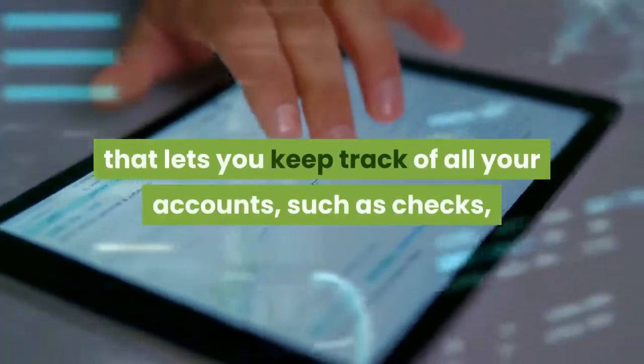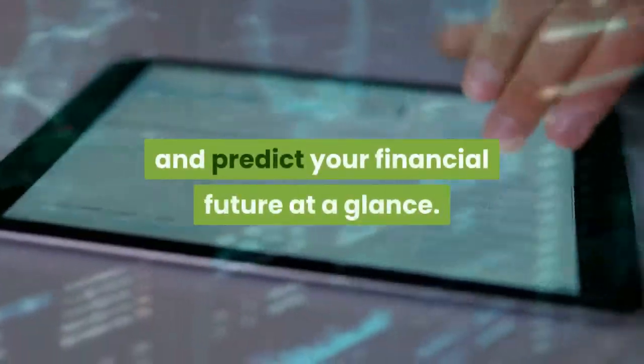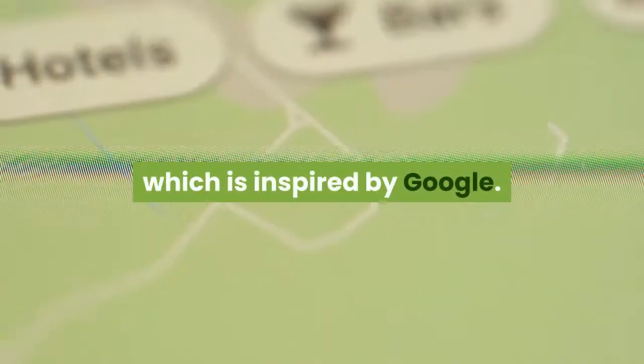PocketSmith is a personal finance software that lets you keep track of all your accounts, such as checks, credit cards, student loans, and investment accounts, and predict your financial future at a glance. A special point of sale is its calendar feature, which is inspired by Google.